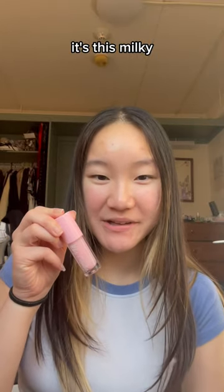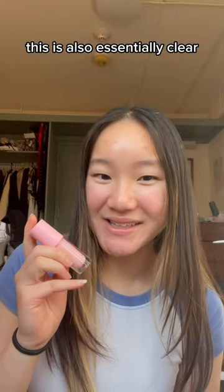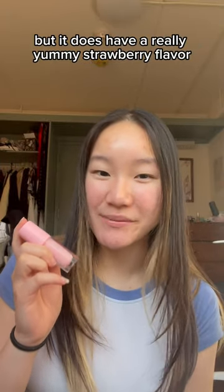Next is Pink Drink, it's this milky pink gloss that has strawberry decals in it. This is also essentially clear but it does have a really yummy strawberry flavor.